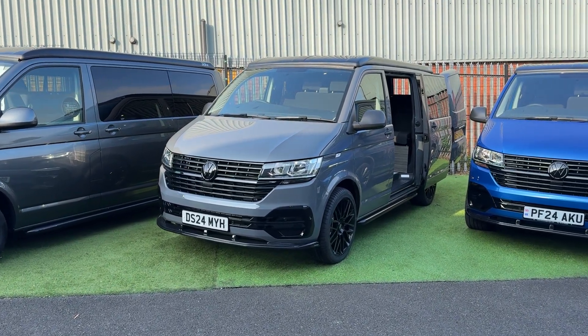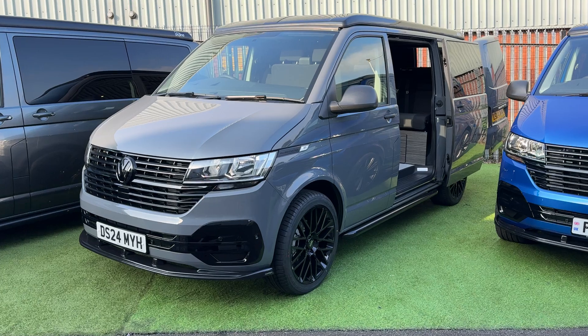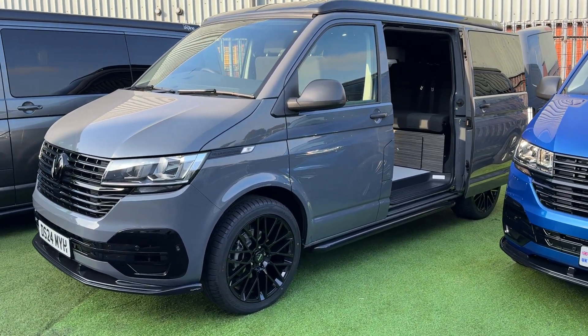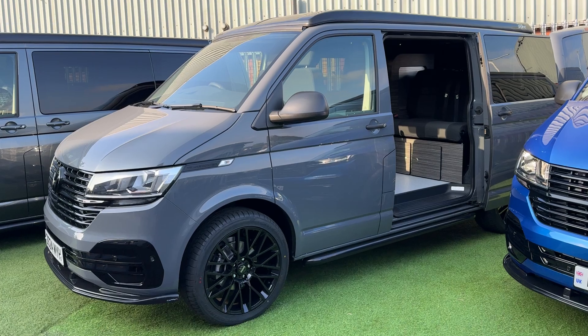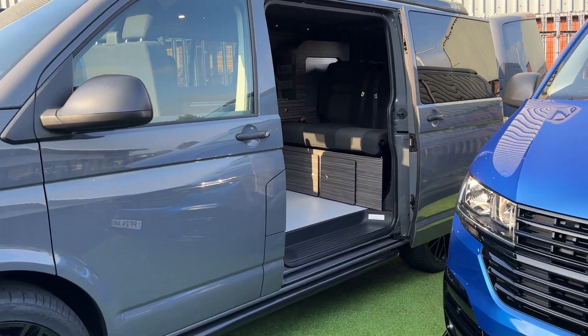Hello and welcome to Camper Versions. Today I'm going to be giving you this walk-around video on this brand new delivery mileage 2024 T6.1 Transporter camper van. This is in pure grey and it's been built to our Pioneer Explore conversion.